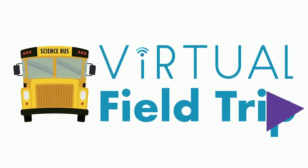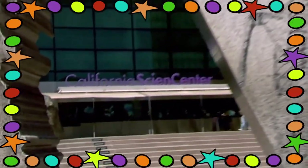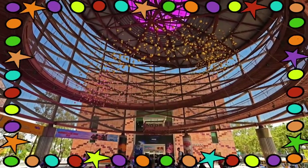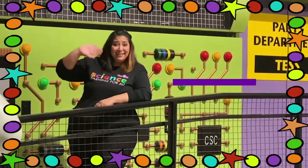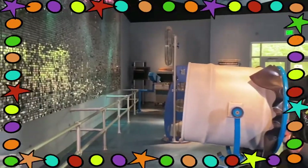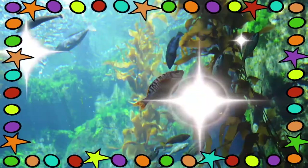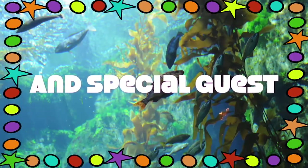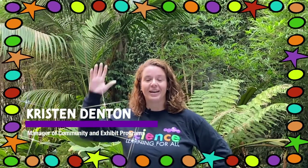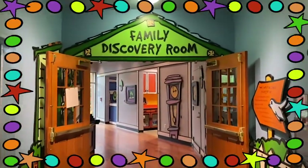Scientists, are you ready for a virtual field trip from sunny Los Angeles? Let's go to the California Science Center with your hosts Mariela and Monica, with a special appearance from Kristen Denton. Let's go to the California Science Center!